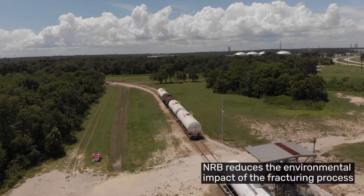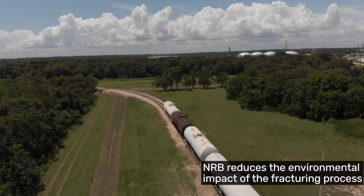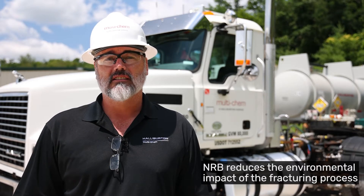Basically, rather than sanitize the water, we allow very specific, non-deleterious life to exist. Utilizing NRB exceeds ESG regulations by greatly reducing the environmental impact on all aspects of the fracturing process compared to more hazardous biocides.